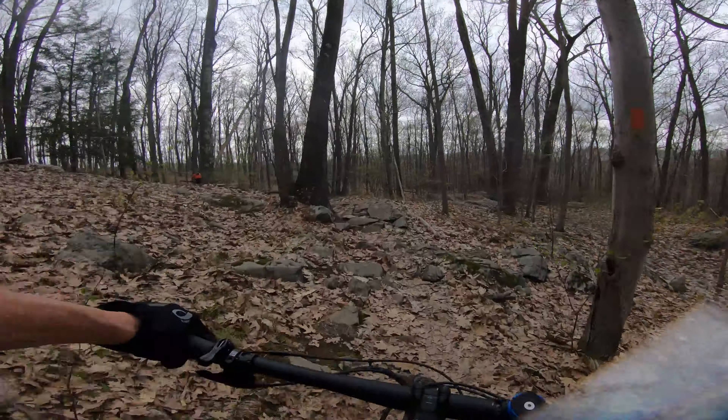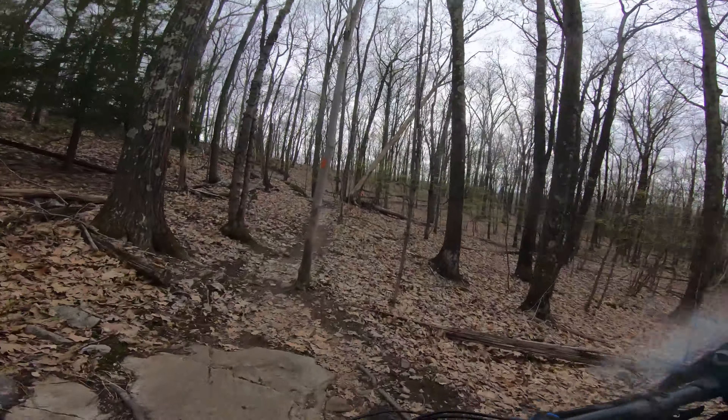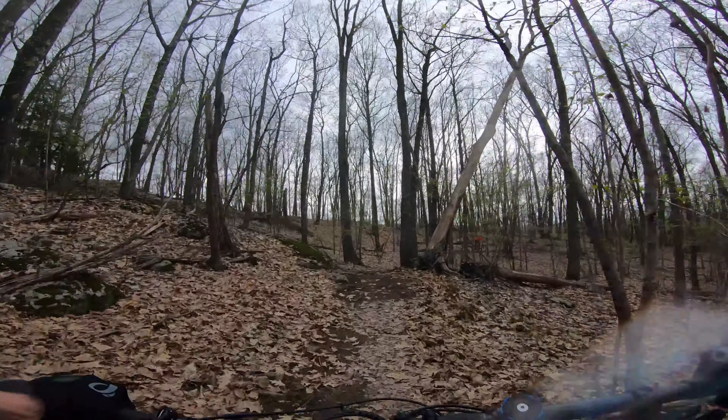I don't hear the thunder anymore. There's a little rain now.